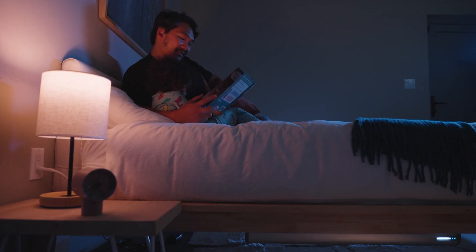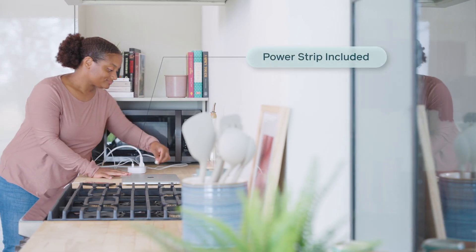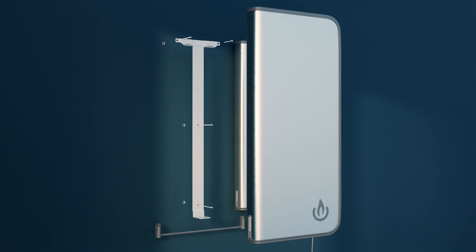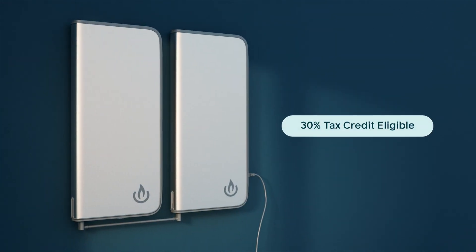Backup is ultra safe and quiet, capable of powering multiple devices at once, solar compatible, and can qualify for a 30% tax credit, putting even more money back in your pocket.